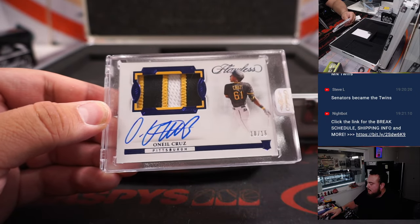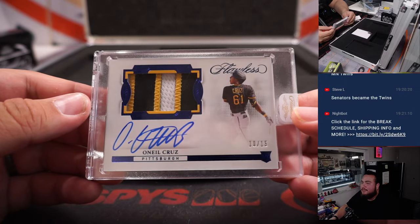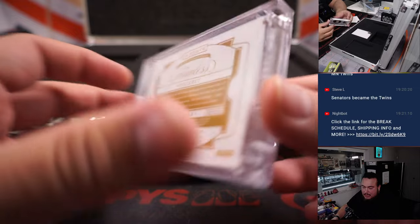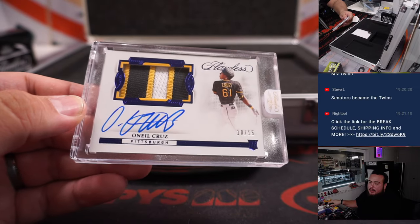Nice — O'Neil Cruz, look at that RPA, 10 out of 15, three-color patch. Who has the Pittsburgh Pirates? Mark — there you go, buddy. That's a nice hit right there.